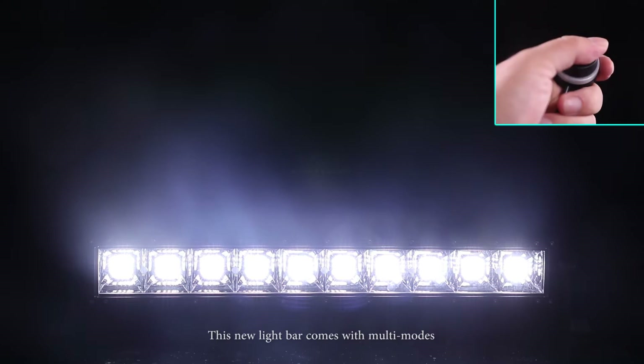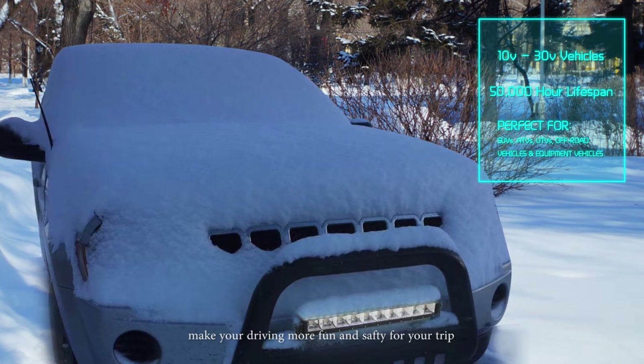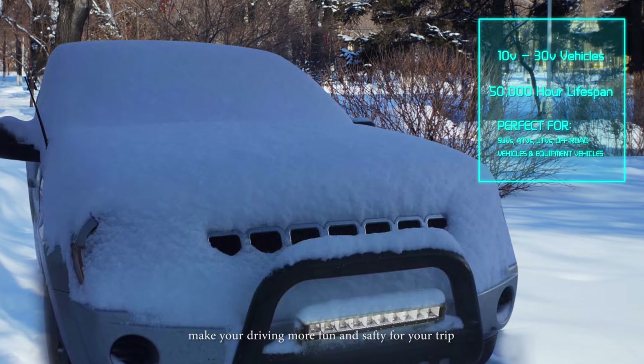These new light bars come with mounting modes. It becomes adjustable by pressing the button for 3 seconds. Chiming keeps working on the best lighting solutions to make your driving more fun and more safe for your trip.